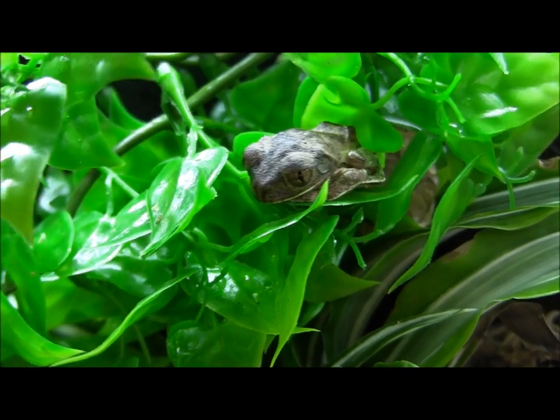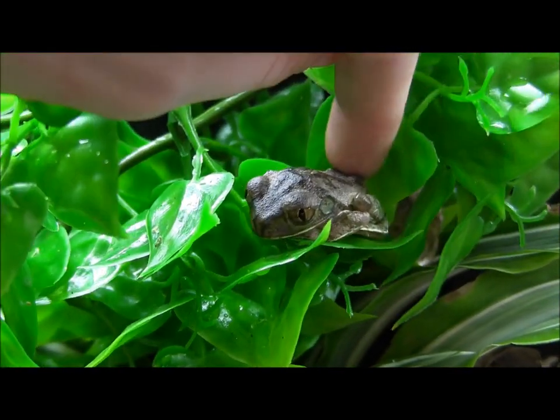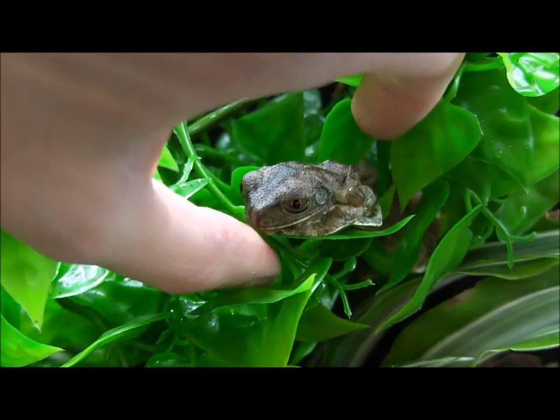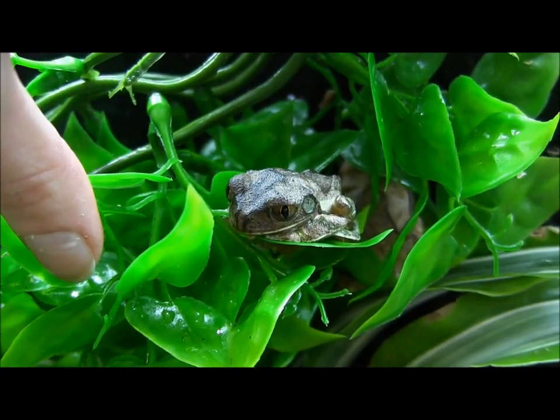In here are some of the neater frogs that we carry, in my opinion anyway. These are big eyed frogs. Let's see if we can get them to open his big ol' eyes. These guys eat large crickets as well as regular mealworms. You can give them appropriately sized roaches as well.